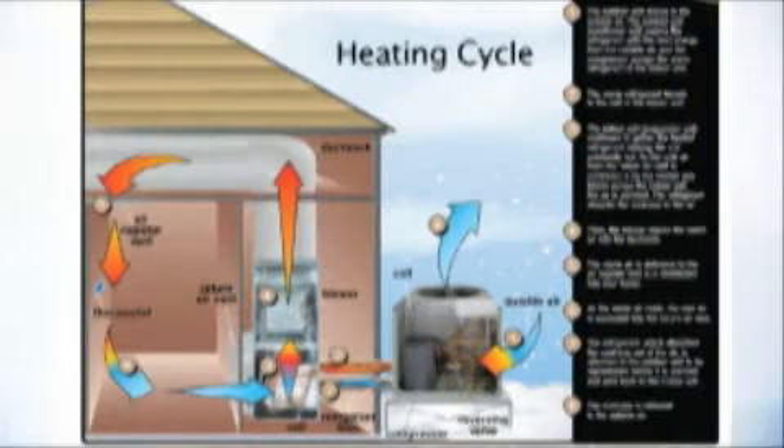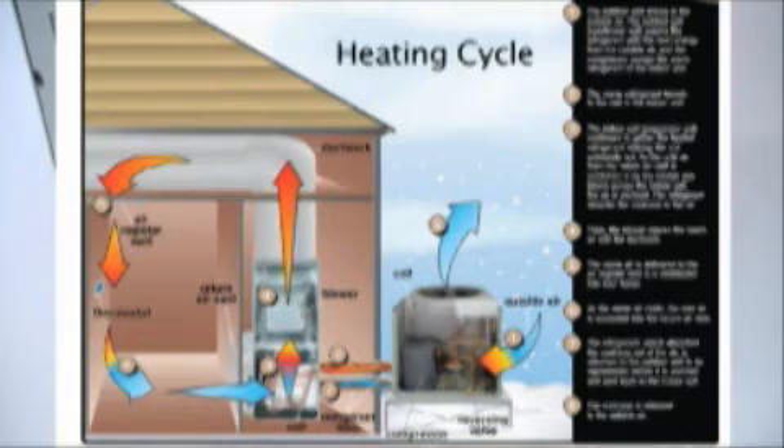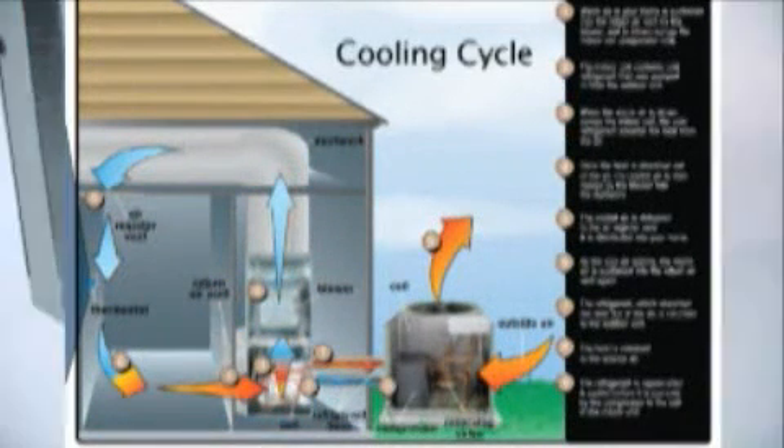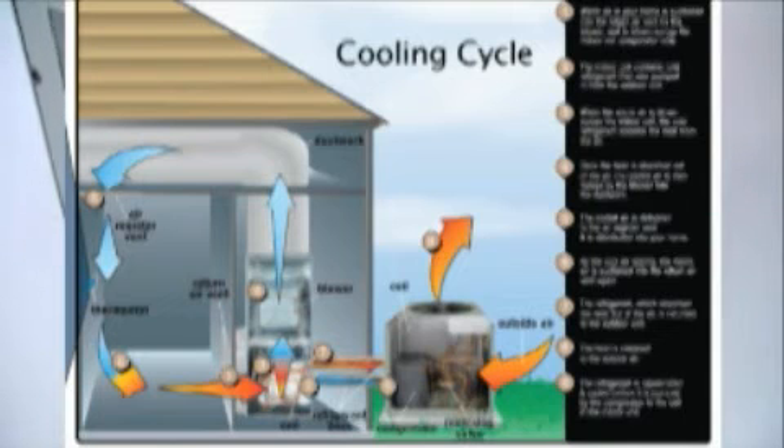Simply speaking, a heat pump heats and cools the atmosphere in the home or business by transferring heat from one place to another. To heat inside a building, a heat pump pulls heat from the ground or outside air and transfers the heat inside. To cool the air, the process is basically reversed, pulling heat from the inside air and pumping it outside.